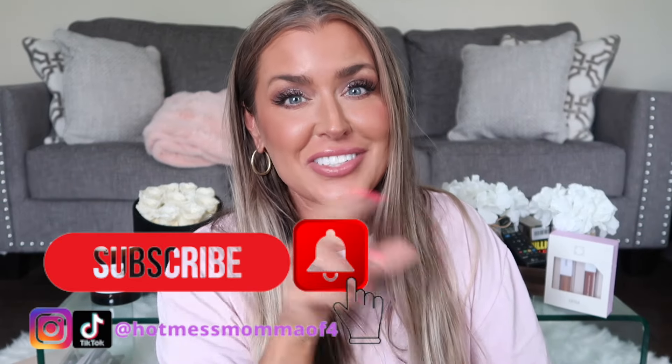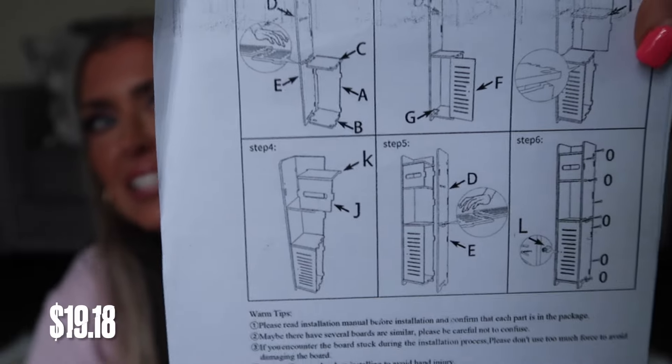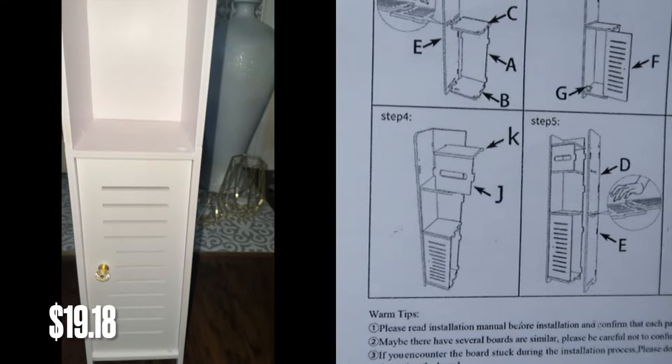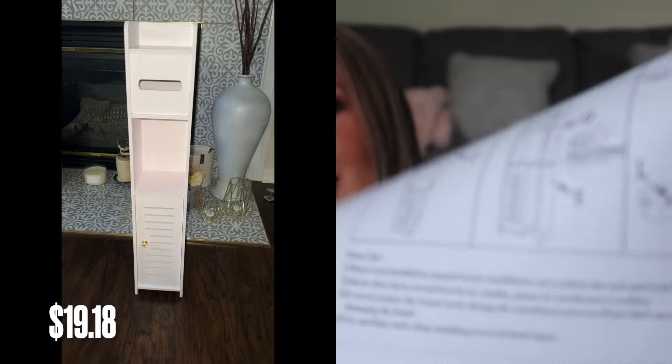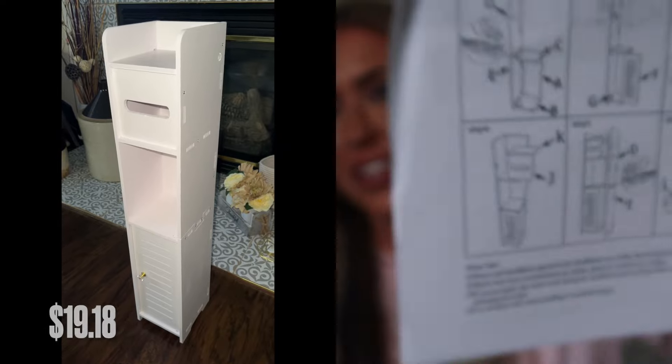If you enjoy Temu hauls, make sure to click that like button, feel free to share over on Facebook, and subscribe and stick around! It's a little cabinet stand — can you see this? It's a little stand you can put in the bathroom for your tissues and toilet tissues. My grandmother used to have one like this, and my dad gave us one, but I wasn't a fan of the design so I got this one to put down there at camp. It holds extra toilet tissues and it's a cute little decor piece.